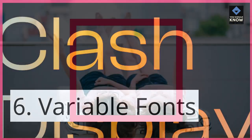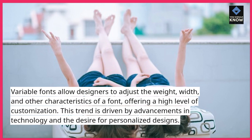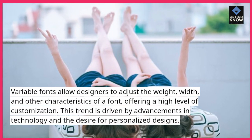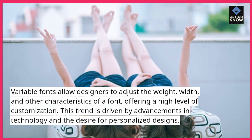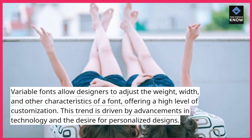6. Variable Fonts. Variable fonts allow designers to adjust the weight, width, and other characteristics of a font, offering a high level of customization. This trend is driven by advancements in technology and the desire for personalized designs.